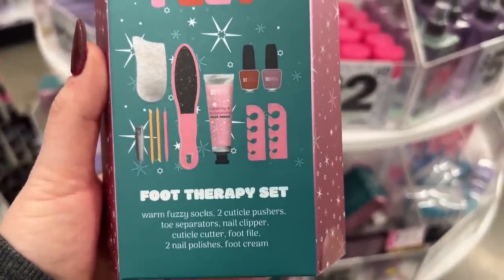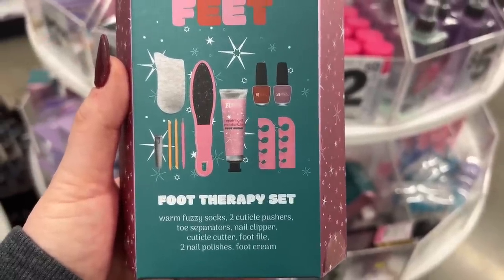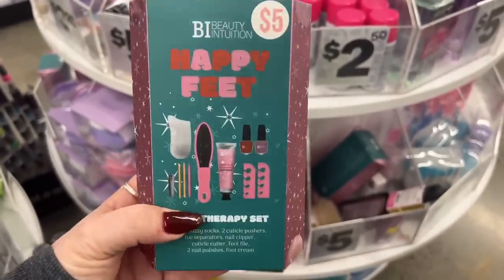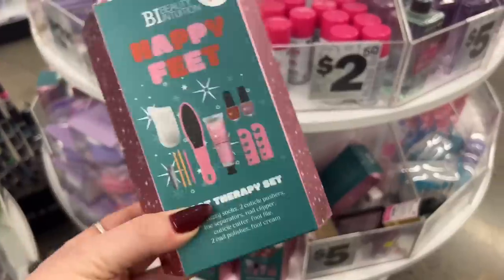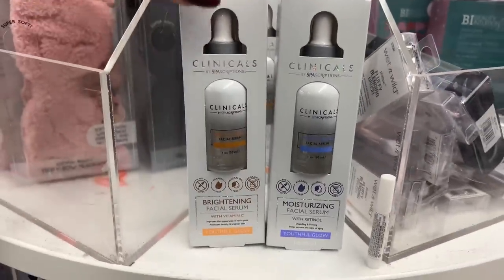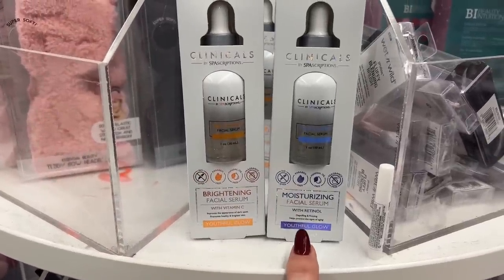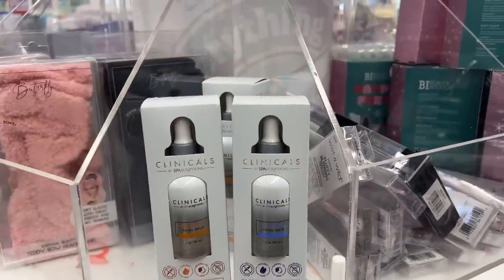This is going for five dollars — Beauty Intuition Happy Feet Foot Therapy Set. You get warm fuzzy socks, two cuticle pushers, toe separators, a nail clipper, cuticle cutter, foot file, two nail polishes, and foot cream for five dollars — that's not bad! They also have clinical spa descriptions for three dollars: brightening facial serum and facial serum with retinol. I use it on my face and it doesn't irritate my skin.